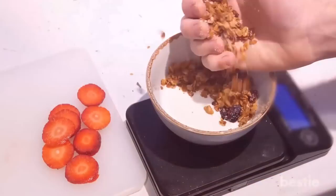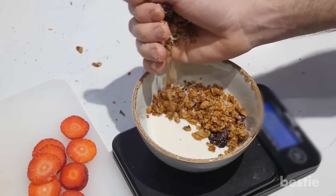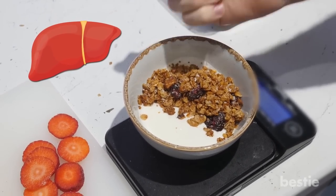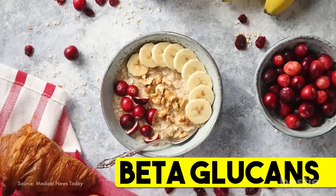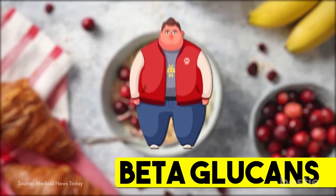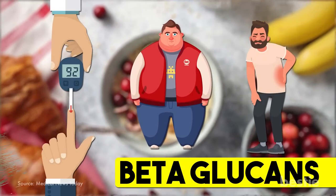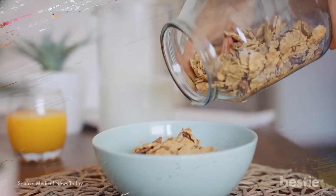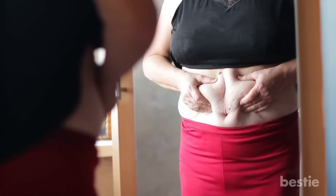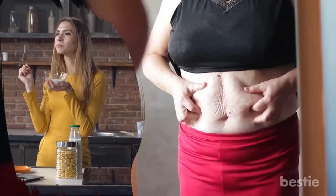5. Oatmeal. Oatmeal is a popular, easy-to-make, and nutritionally rich breakfast. This fiber hero helps the liver to function at its best. High in a compound called beta-glucans, a bowl of oatmeal with fresh fruit helps the body fight against obesity, diabetes, and inflammation. It cuts down the amount of fat stored in the liver and protects it from potential liver disease. Fat is the liver's worst enemy, and eating oats regularly will help in shedding a few pounds.